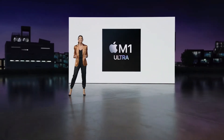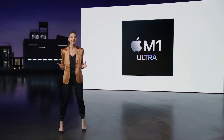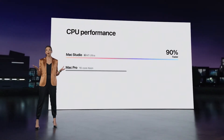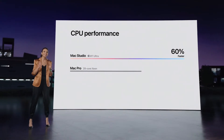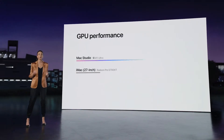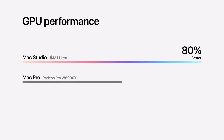And Mac Studio with M1 Ultra takes performance to a whole other dimension. The CPU performance on Mac Studio with M1 Ultra is up to 3.8 times faster than the fastest 27-inch iMac, and it's up to 90% faster than Mac Pro with 16 cores. We can even compare Mac Studio with M1 Ultra to Mac Pro with 28 cores — it's up to 60% faster. And graphics performance on Mac Studio with M1 Ultra just crushes the 27-inch iMac — it's up to a remarkable 4.5 times faster. It even exceeds Mac Pro with its fastest graphics card; Mac Studio is up to 80% faster.